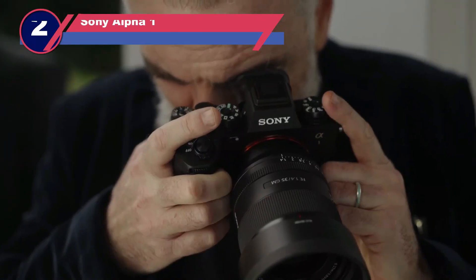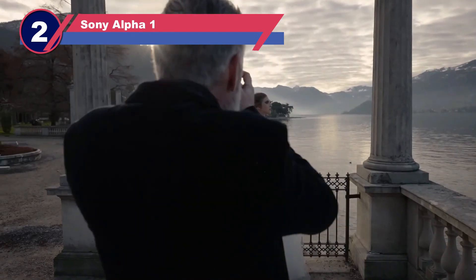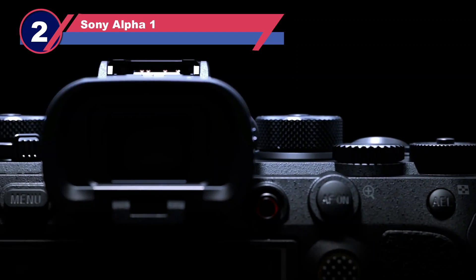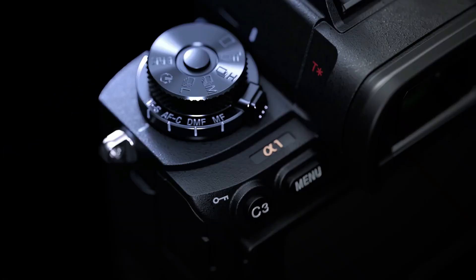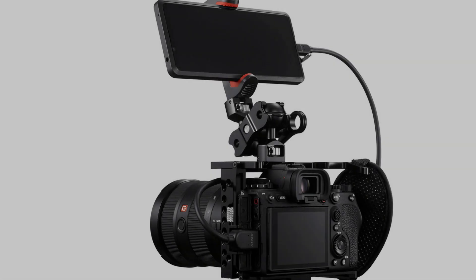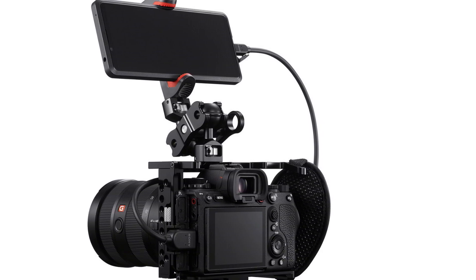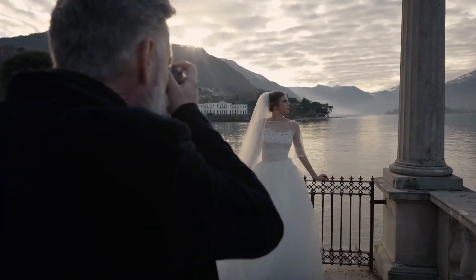Number two: Sony Alpha 1. The Sony A1 is a nearly perfect full-frame mirrorless camera, if you can afford it. Its impressive resolution, rapid burst rate, exceptional AF system, and 8K video capability make it a formidable choice.